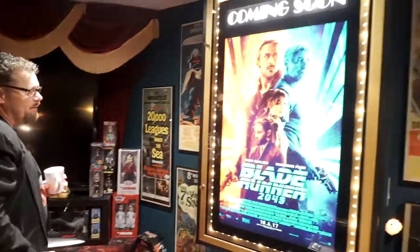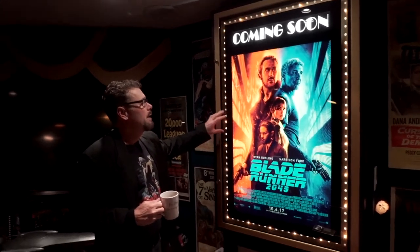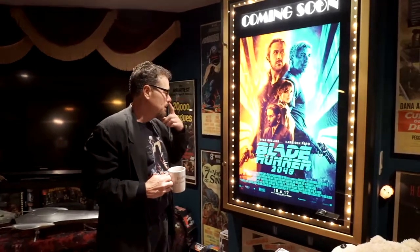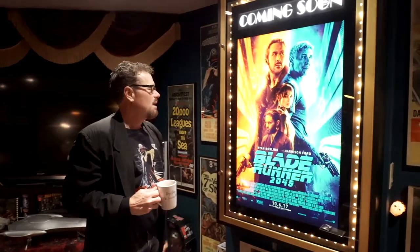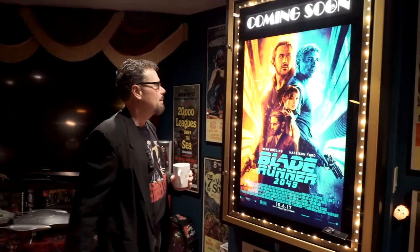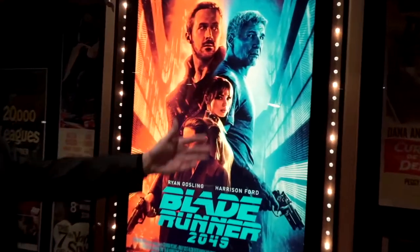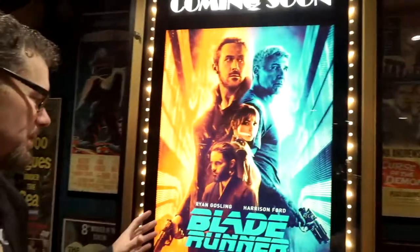In the light box tonight we have Blade Runner 2049 — this is a great movie poster. You can see how these double-sided movie posters pop when you put them in a light box. There's a big fluorescent light behind this, and look at the color — if you saw this in a movie theater you'd have to go check it out. All the double-sided ones can go in, even single-sided ones, but it's not going to look like this — this is so vibrant.